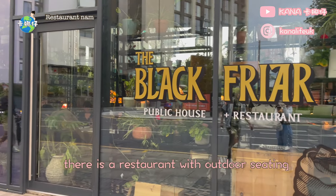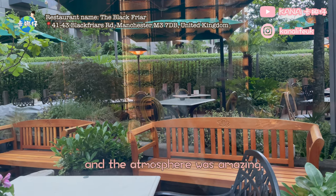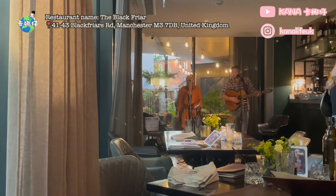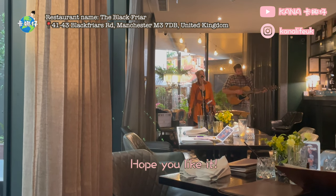Next to our apartment there is a restaurant with outdoor seating which is so chill. We had dinner there and the atmosphere was amazing. They also serve great food which we enjoyed so much, and they have live music every Tuesday. This is the end of my room tour video — hope you like it!